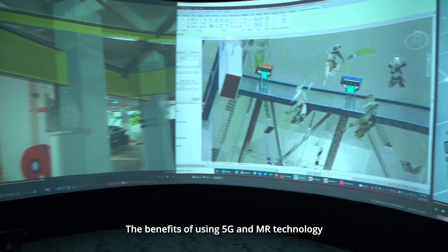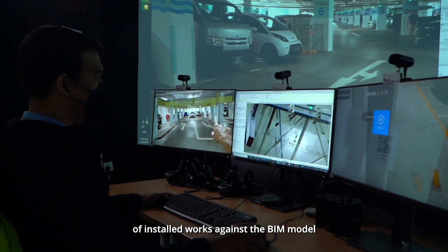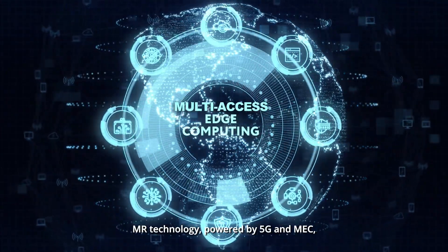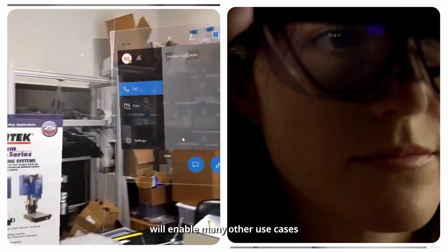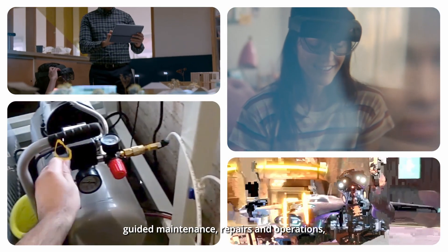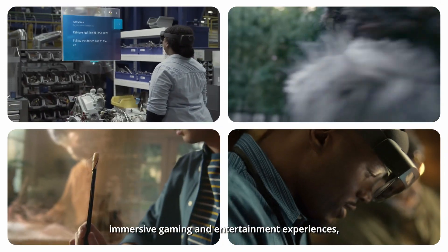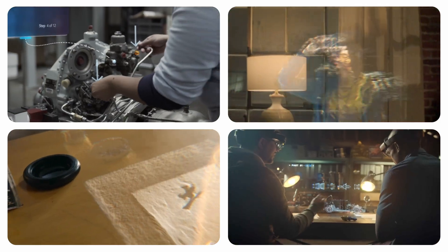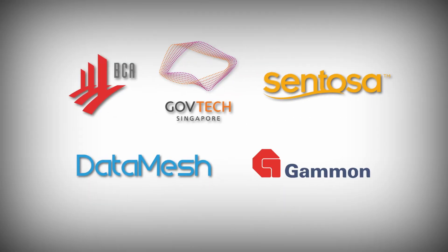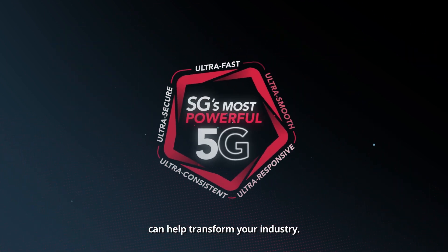The benefits of using 5G and MR technology extend much farther than just verification of installed works against the BIM model viewed on a construction site. MR technology powered by 5G and MEC will enable many other use cases such as real-time remote collaboration, guided maintenance, repairs and operations, distance training and education, immersive gaming and entertainment experiences, and more. Come explore how 5G and MEC can help transform your industry.